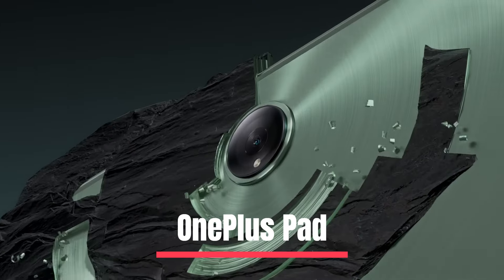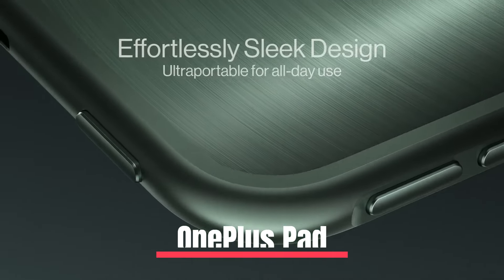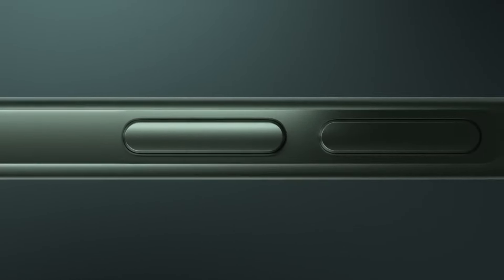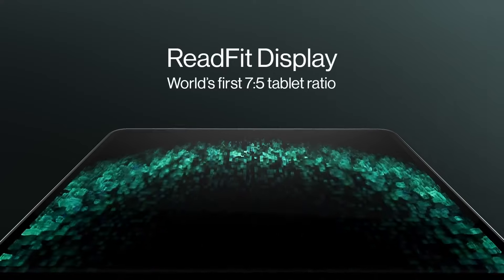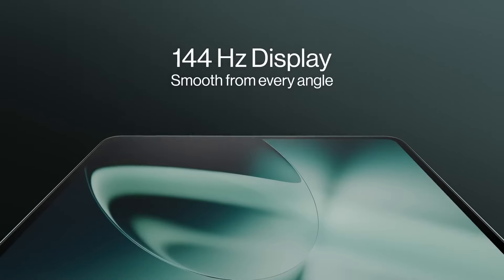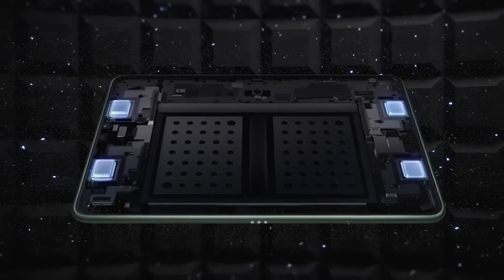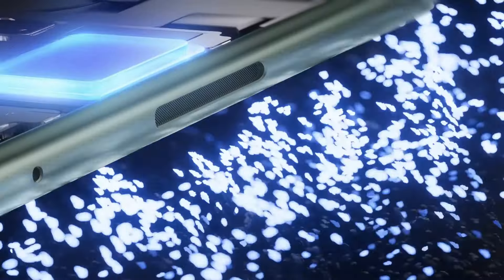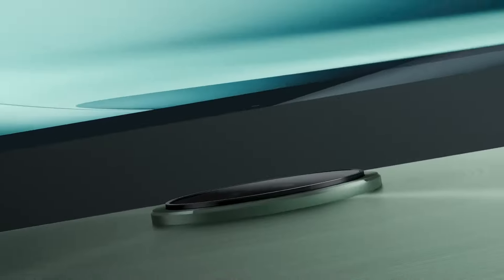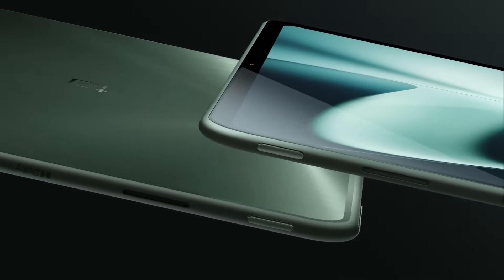Number 3: OnePlus Pad. The OnePlus Pad enhances your mobile experience with seamless efficiency, immersive entertainment, and a comfortable design. Its sleek, ultra-portable form factor is all about comfort, being only 6.54mm thin and weighing a mere 552g. The CNC aluminum unibody and 2.5D curved glass provide a seamlessly smooth feel. Pair up the OnePlus Stylo to level up to an even smoother workflow, from writing quick notes to smooth sketching — the OnePlus Stylo is always ready at your fingertips.